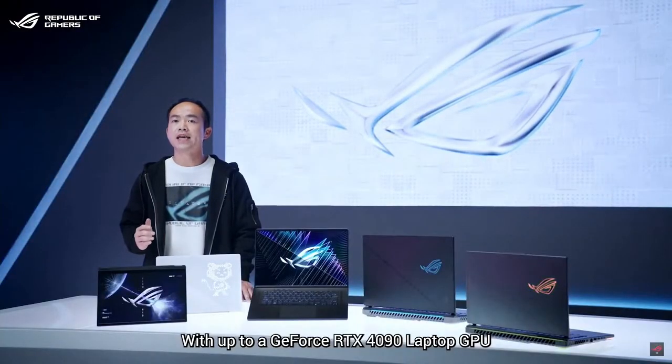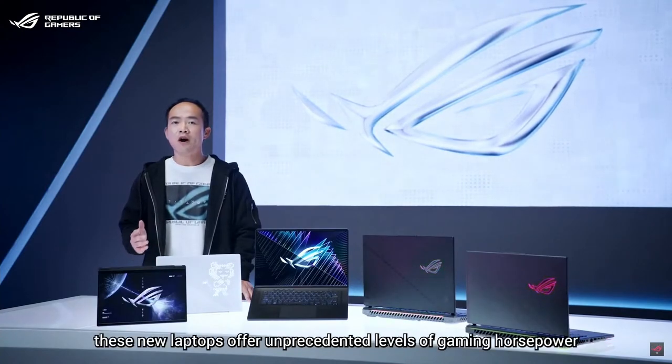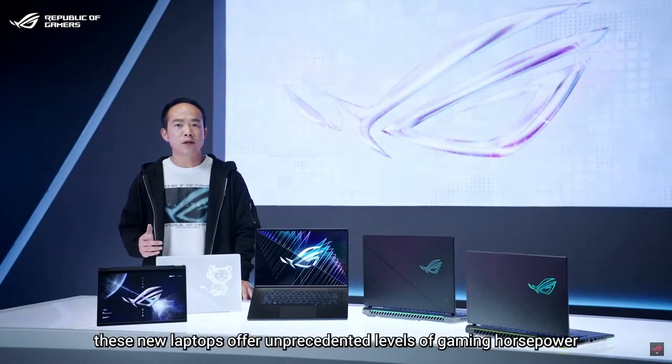With up to a GeForce RTX 4090 laptop GPU, these new laptops offer an unprecedented level of gaming horsepower.